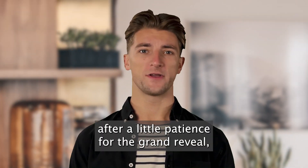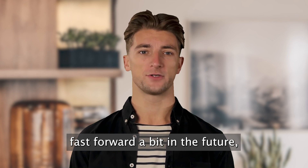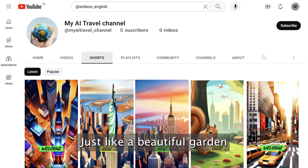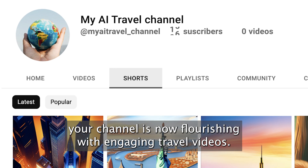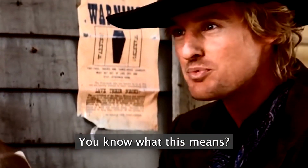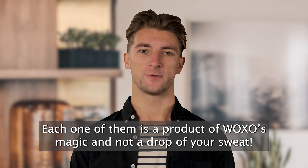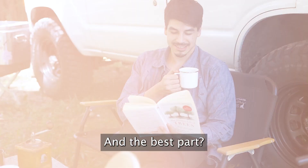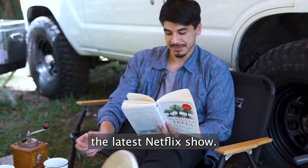And now, after a little patience, the grand reveal. Fast forward a bit into the future — let's head back to our YouTube channel. Just like a beautiful garden after the seeds have sprouted, your channel is now flourishing with engaging travel videos. Look at this — each one of them is a product of Woxo's magic, and not a drop of your sweat. And the best part? It all happened while you were busy enjoying your favorite latte or binging the latest Netflix show.